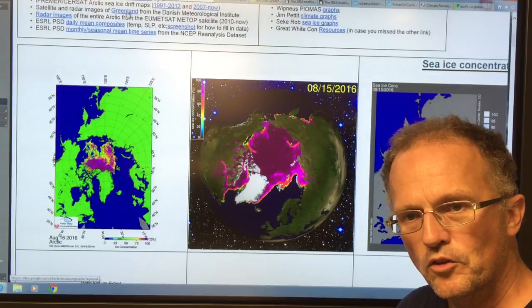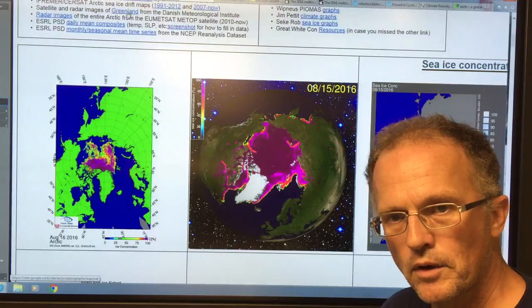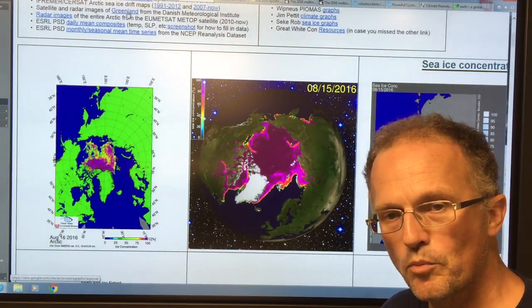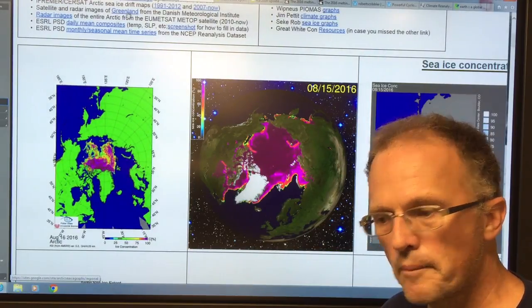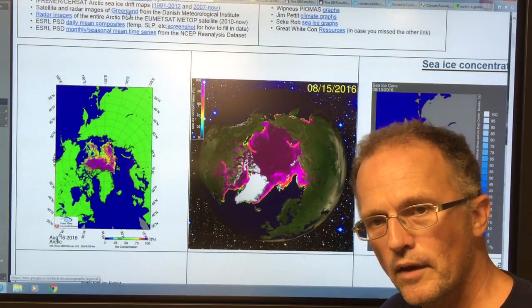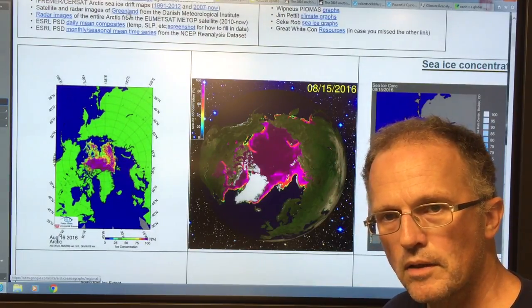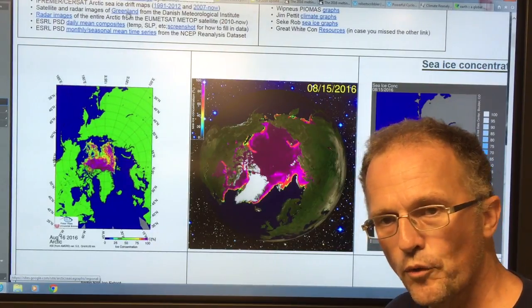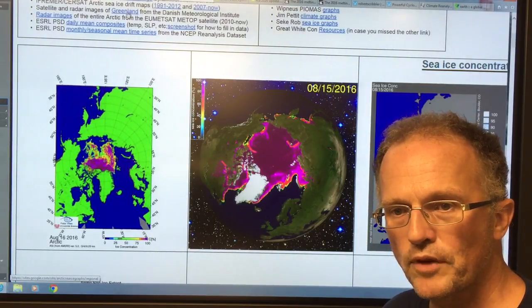Right now, as I speak, there's a massive cyclone going through the Arctic Ocean Basin. It covers most of the Arctic Ocean Basin. It's been churning away for a day or two now, and it's expected to weaken over the next two, three, four days, and then actually even strengthen again. The long-range forecast from both the GFS and the ECMWF — the European and the US forecast models — show that conditions in the Arctic are conducive to these sorts of cyclones happening.